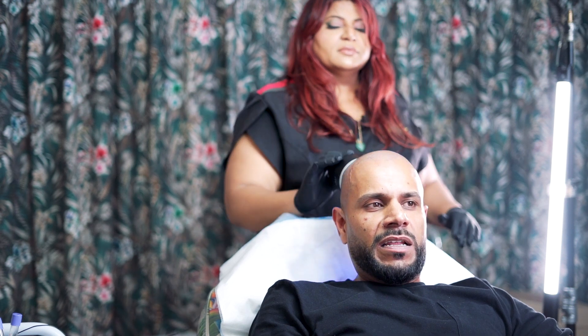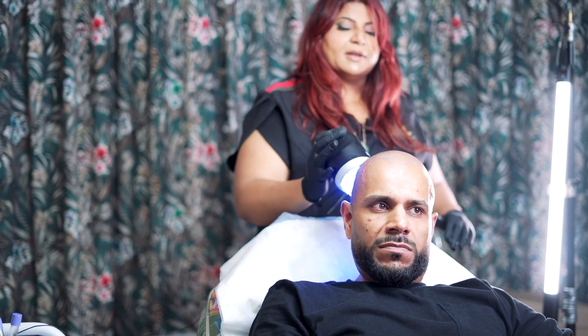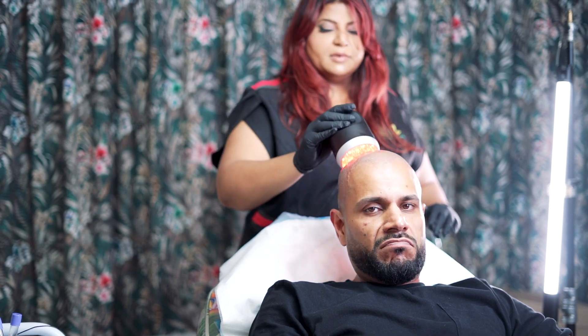So what does a derma roller do? It just stimulates the area, brings blood flow to the area. Then you can sit back, please.